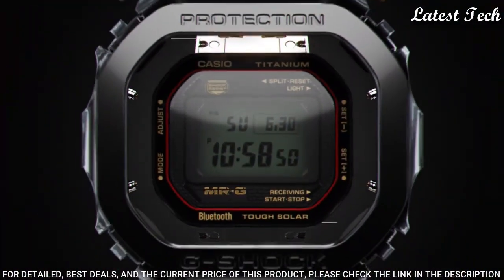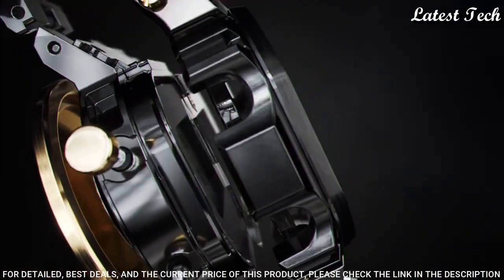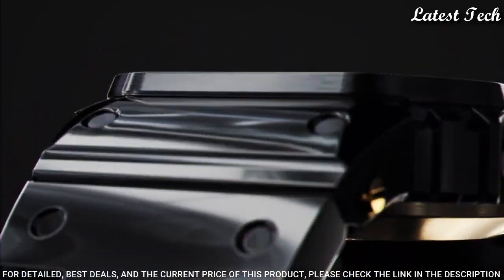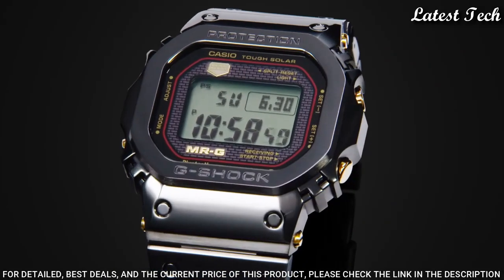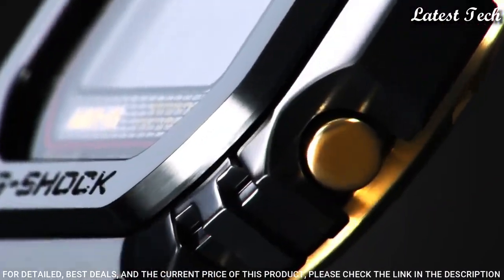Titanium hard coating case of rectangle shape. Case dimensions are 43.2 mm in diameter and 12.9 mm in thickness. The dial of this Casio watch is LCD. Display type: digital. This timepiece has sapphire anti-reflection coating glass with titanium hard coating band. 200m water resistance.